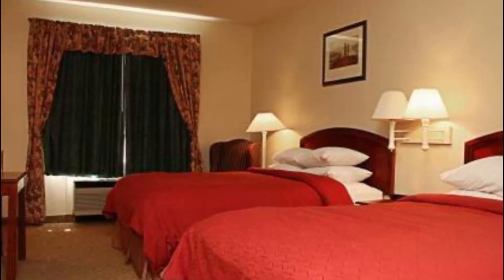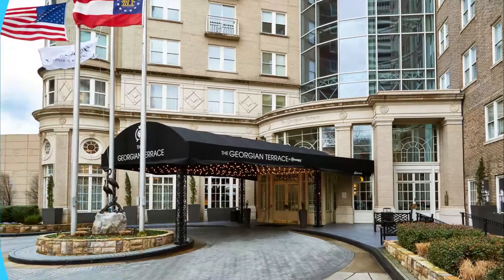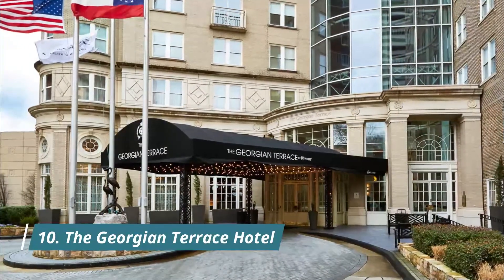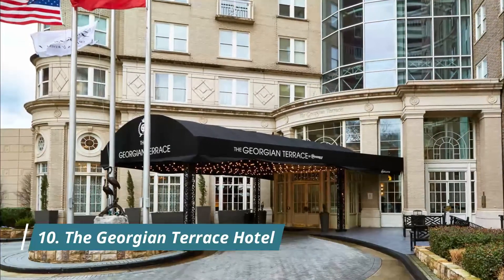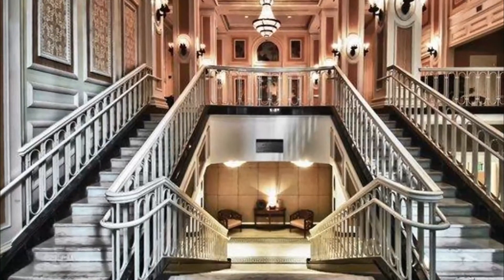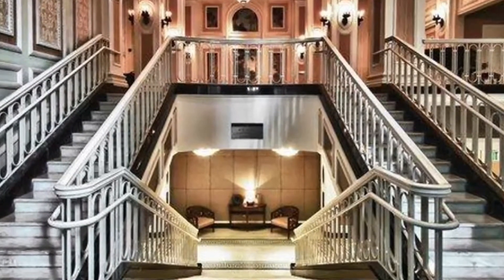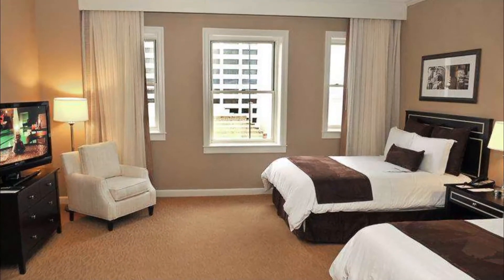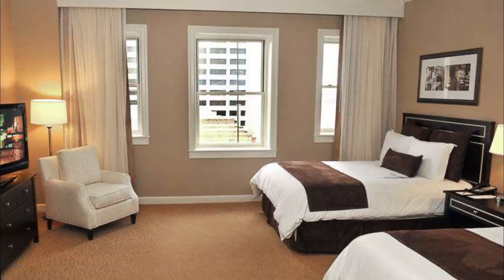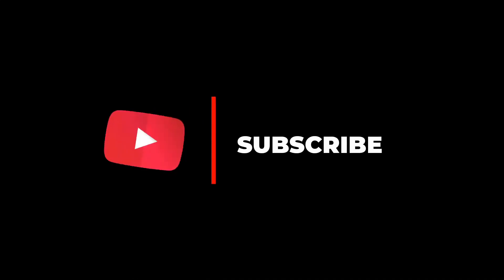Number ten: The Georgian Terrace Hotel. A Midtown icon, the Georgian Terrace Hotel is located in the heart of Atlanta's business and cultural district, across from the Fox Theater. The hotel delivers southern hospitality at its finest. When you stay with us, you are home — with everything from big modern suites to versatile event and meeting spaces. Please subscribe to our channel for more videos.